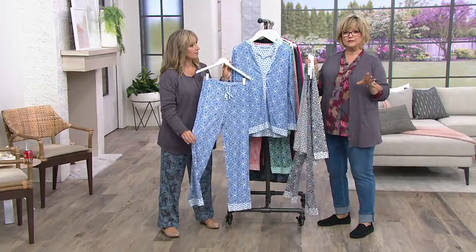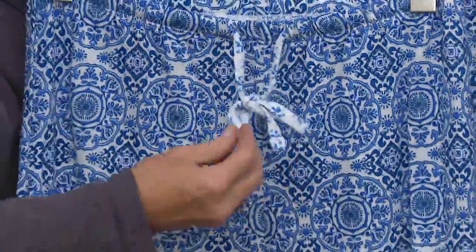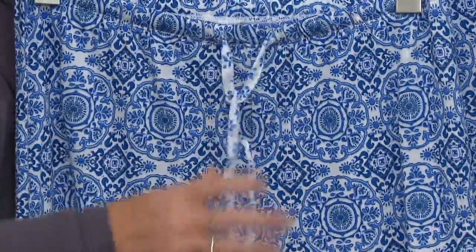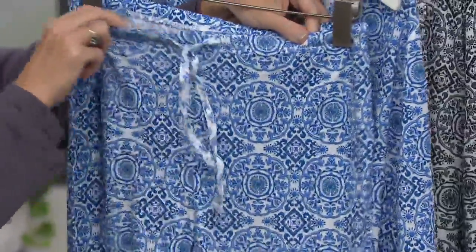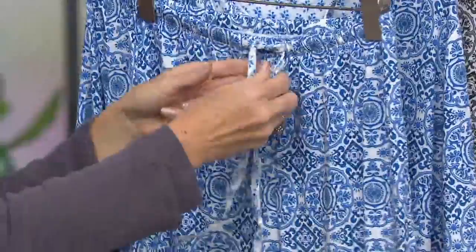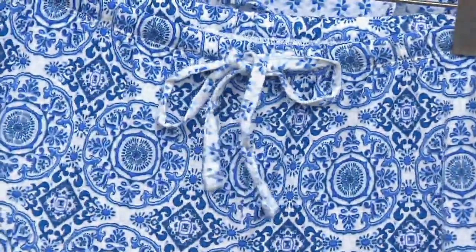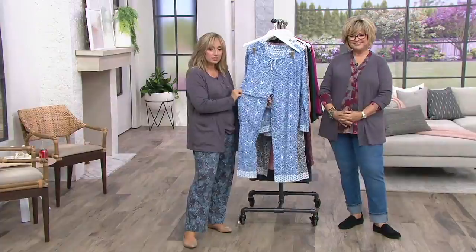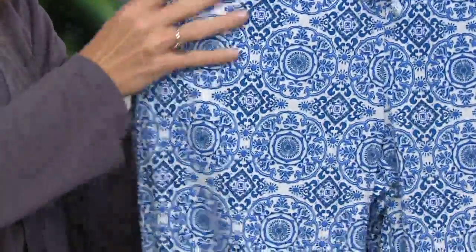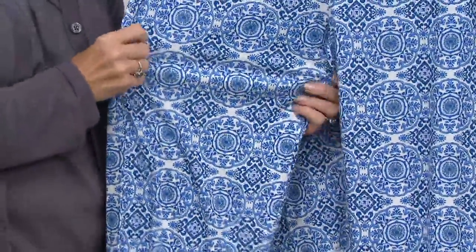The rayon resists wrinkling and does not cling to you. There's no spandex in this, so if you're an anti-spandex person, you don't have that here. The drawstring can be used or not — you can tuck it inside your pants. There is elastication in the waistband, so you don't really have to use the drawstring, but if you'd like to cinch it in a little more you can. It has easy stretchability and we always give you a generous fit through the hip and thigh area so it's slimming and forgiving.